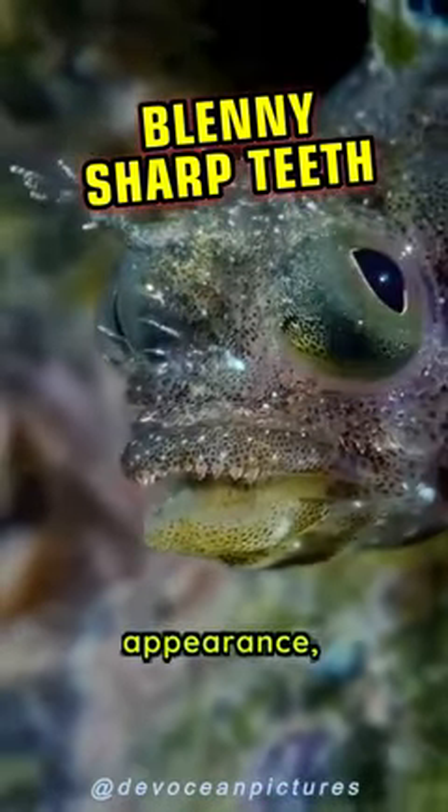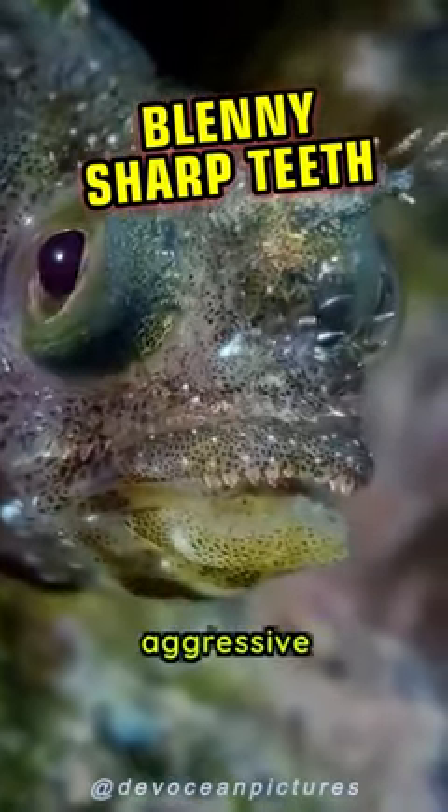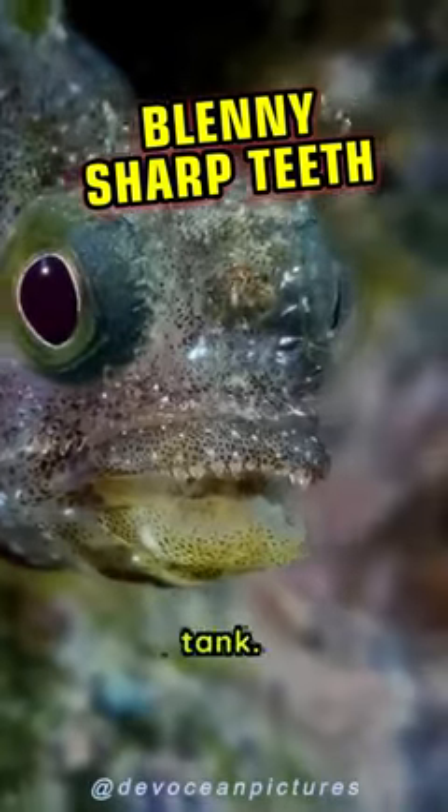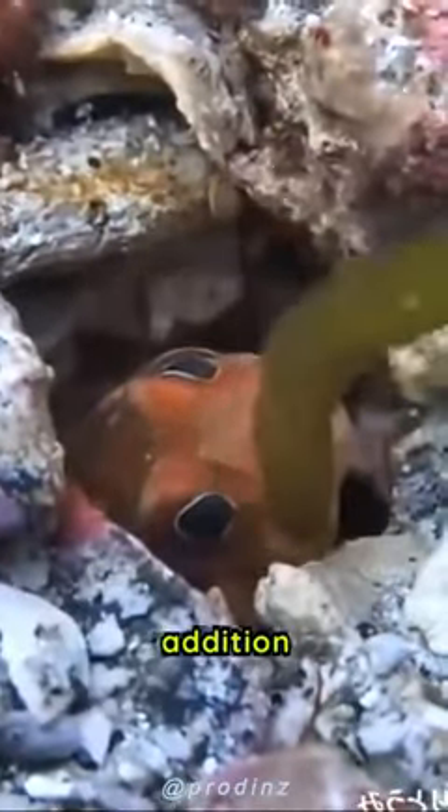Despite its harmless appearance, the tufted blenny has been a source of controversy among aquarium hobbyists due to its territorial and aggressive behavior towards other fish in the tank. However, with proper care and attention, this fish can make a fascinating addition to any aquarium.